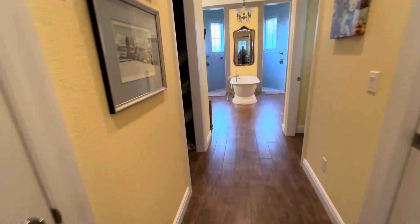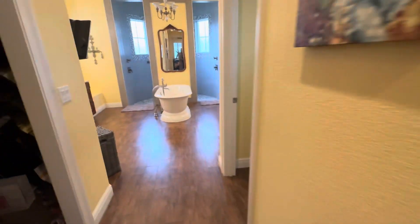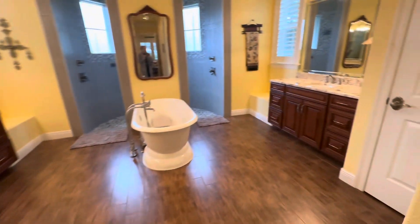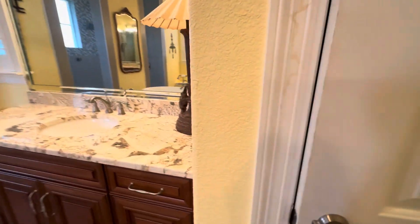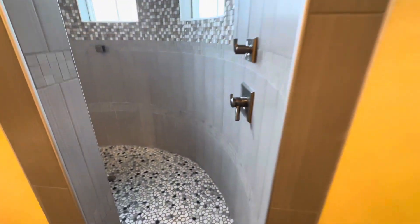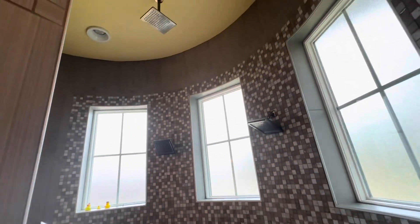Master. More storage. More storage. Two closets. In the closet. And the bathroom with more storage. Little seats. Rain shower. A little niche.